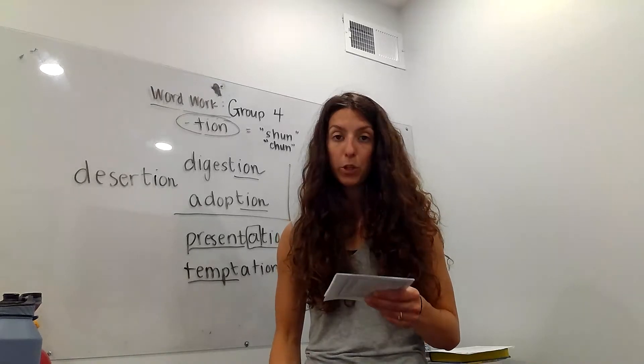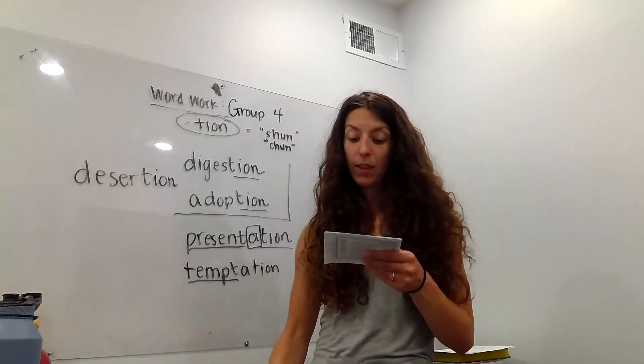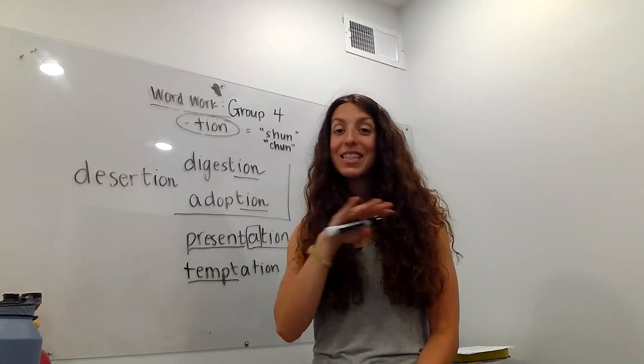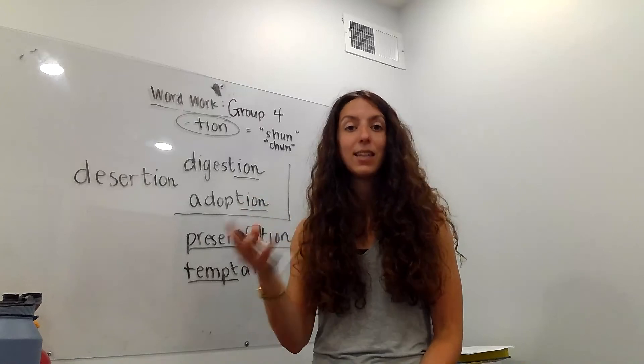'Exception.' 'Congestion.' 'Adoption.' 'Adaptation.' 'Temptation.' 'Presentation.' 'Indentation' — you guys know we indent to start a paragraph; that's an indentation. Or if I push down on something and it creates an indent, that's an indentation.